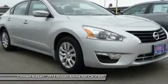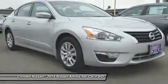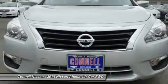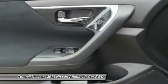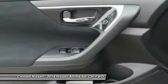Also included is the Display Audio Package (H01) featuring a backup camera, MP3 player, satellite radio, and auxiliary audio input. The exterior is finished in brilliant silver metallic (B10), with splash guards. For third-party subscriptions or services, please contact the dealer for more information.